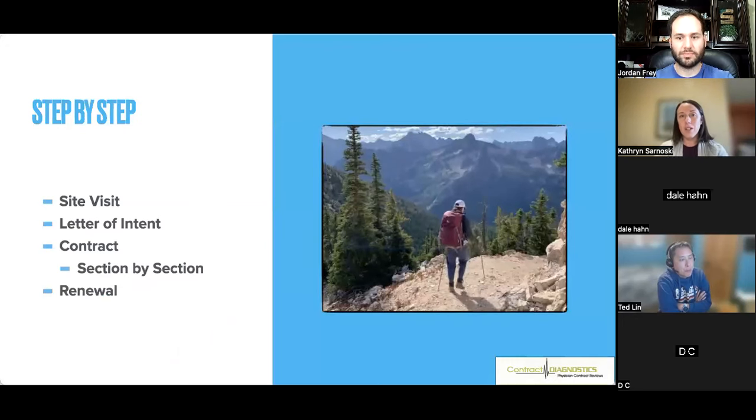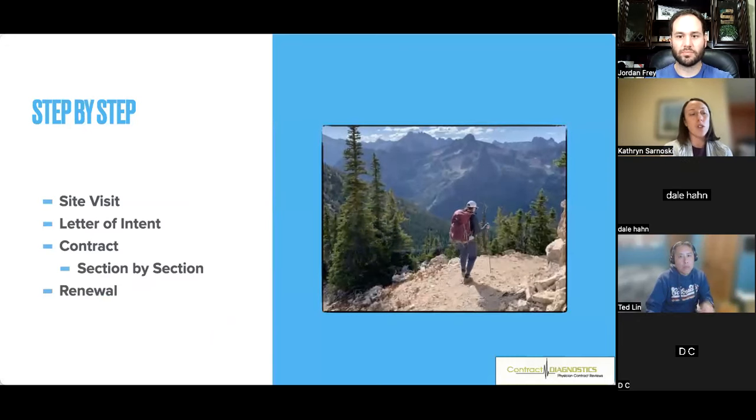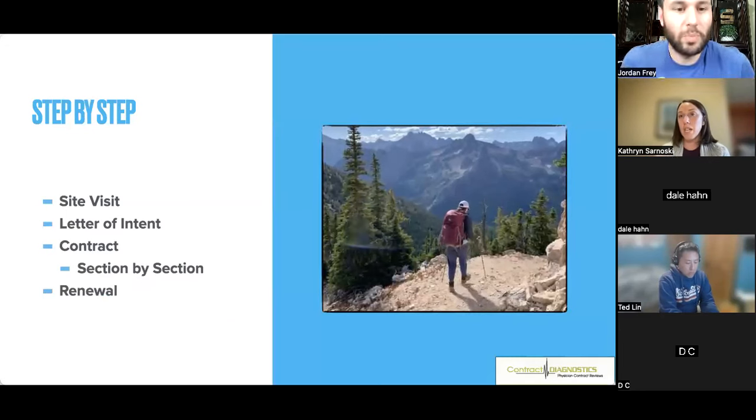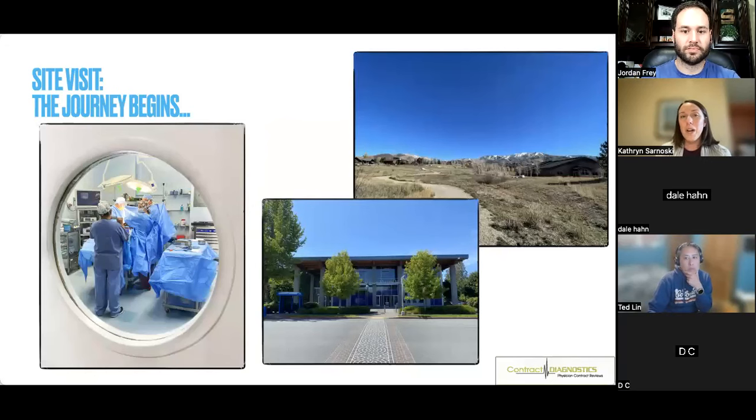In terms of what to expect: once you've identified a job, your first step is the site visit. If that goes well, you may get a letter of intent, and then you move on to the contract. Once you've been with an organization for a while, you may want to look into renewal and renegotiation of that contract.